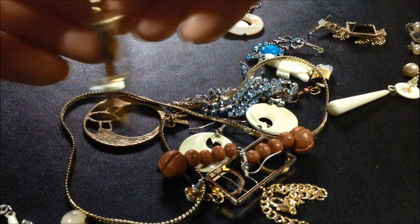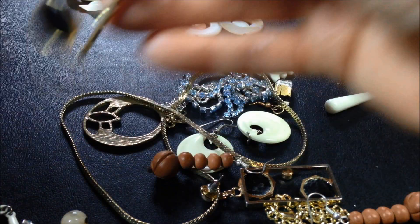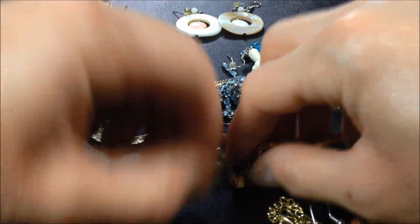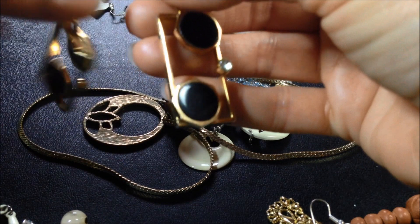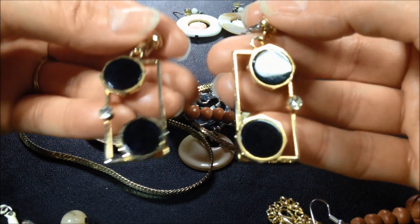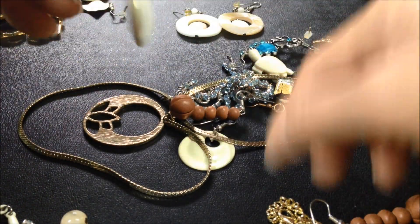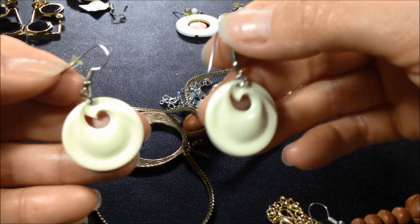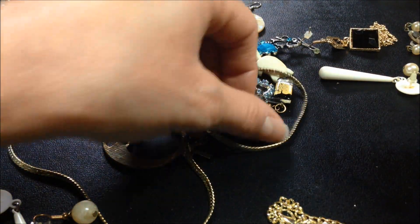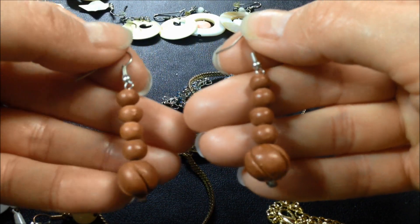Let's see this one — do we have another one like this? Okay, I'm not sure. Oh, there it is. So there's these ones. These are kind of cool — rectangular earrings. Here's another pair. This one seems to match that necklace we saw earlier, so there's a set.